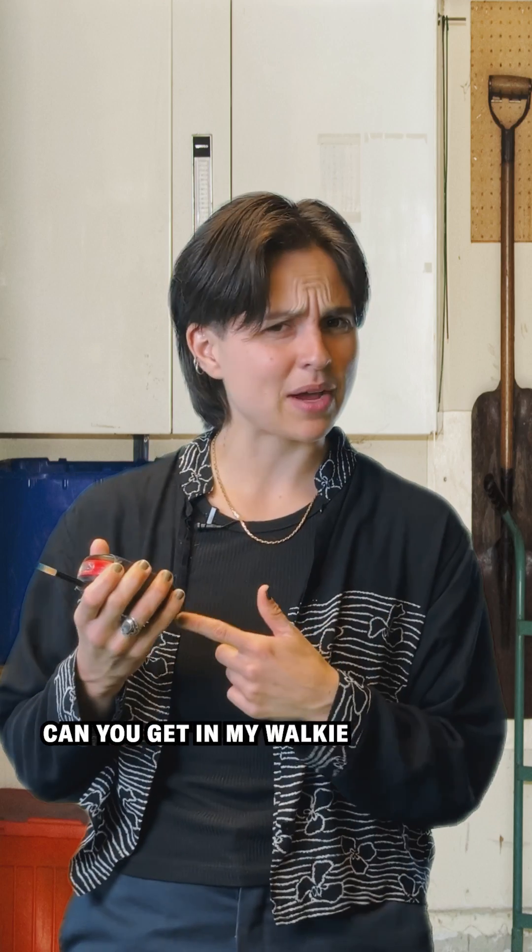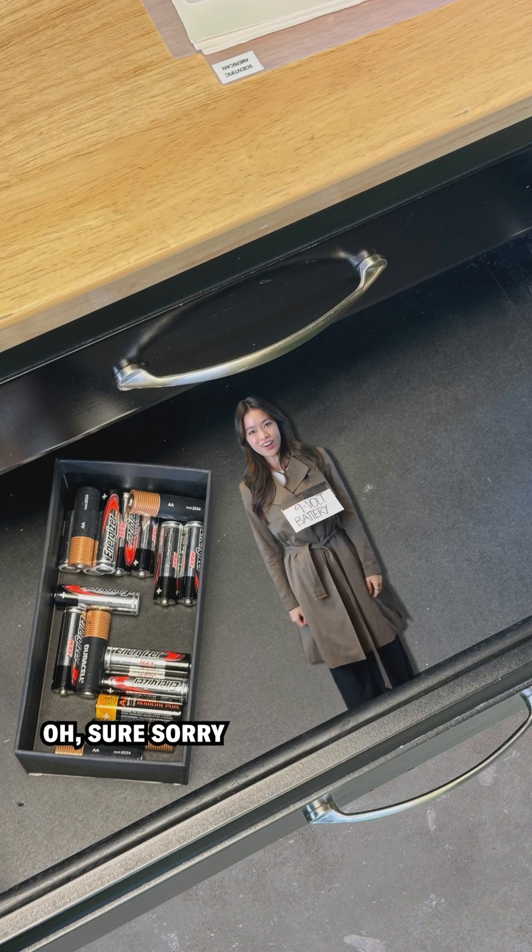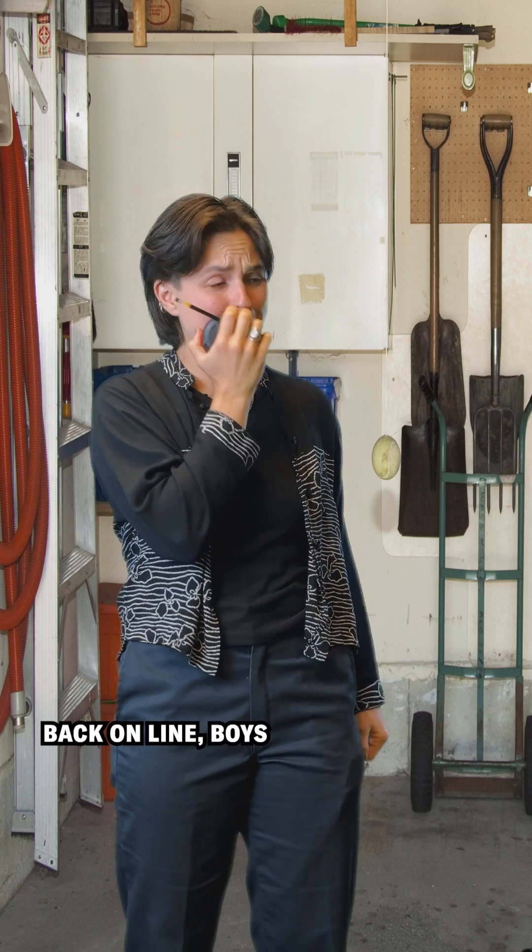Wow. Okay, so can you get my walkie-talkie now? Oh, sure. Sorry. Pepperoni Tony is back online, boys.